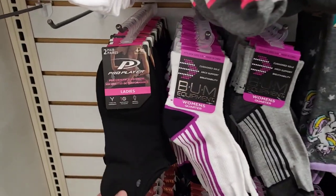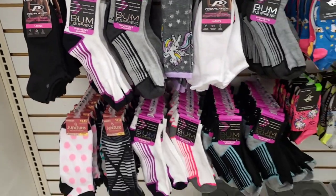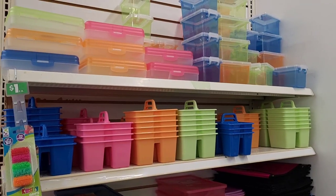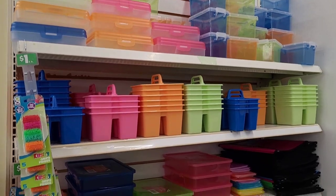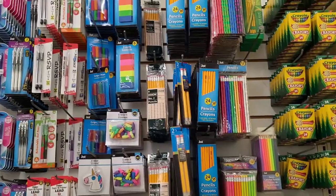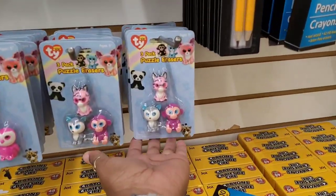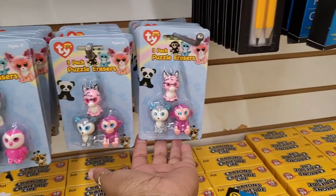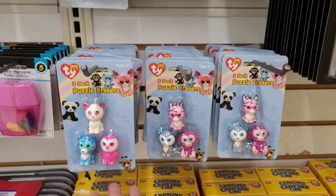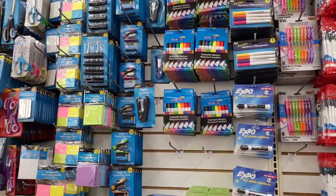What are these? Pro Player Performance no-show. All right, let's move on. They have out some of their school supplies over here on the end cap, and they have some more over here. They have these tied three-pack puzzle erasers — those are cute. We're not gonna go through all of it, I'll just kind of skim over it.